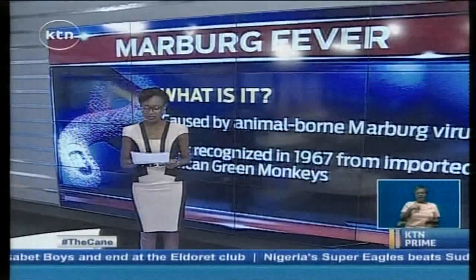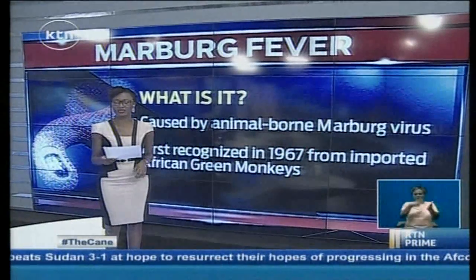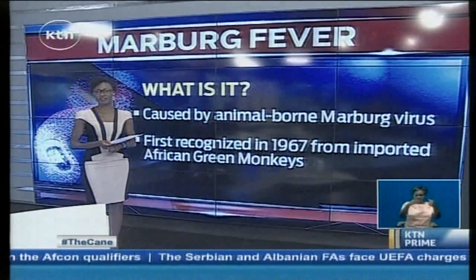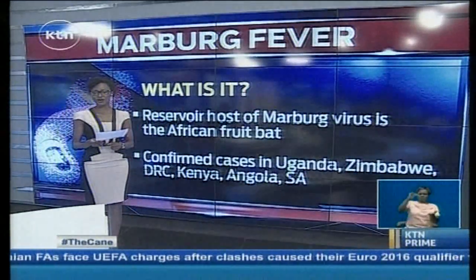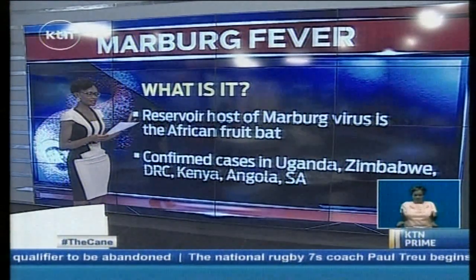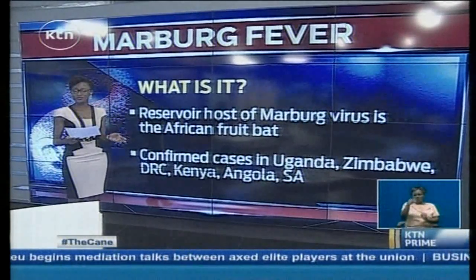Marburg is a hemorrhagic fever very similar to Ebola, presenting with severe bleeding, organ failure, and in most cases death. It is caused by an animal-borne virus and was first recognized in 1967 when a group of European scientists imported African green monkeys from Uganda and contracted the illness. The reservoir host of the Marburg virus is actually the African fruit bat, which explains why cases have presented exclusively in Africa.